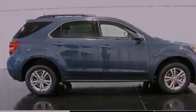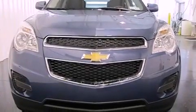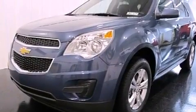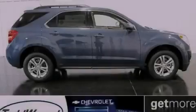With an EPA estimated rating of 32 miles per gallon on the highway, more money will stay in your pocket rather than pour into the fuel tank. Call now to find out how you can own this breathtaking vehicle.